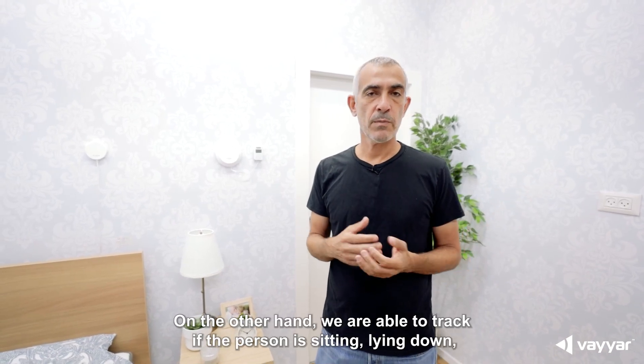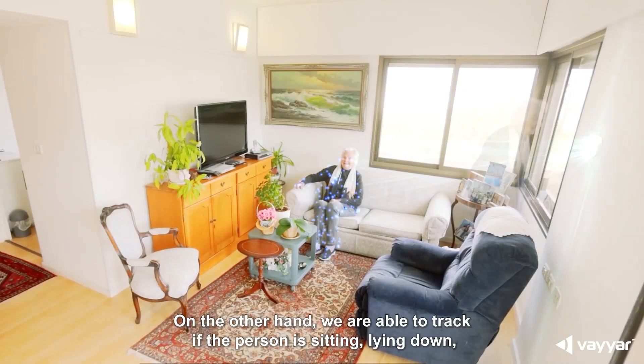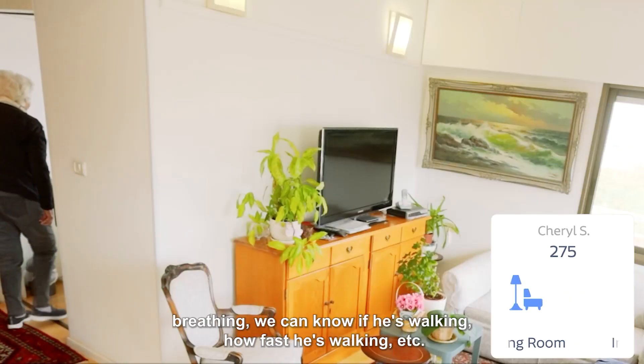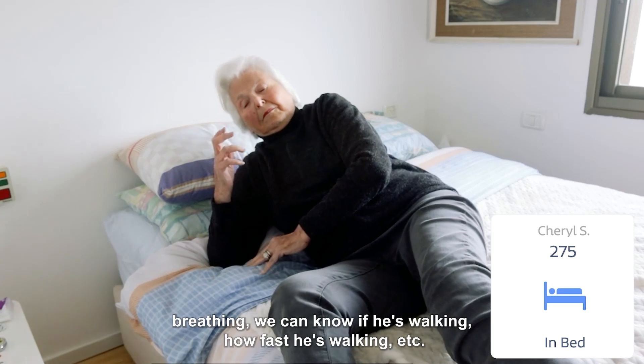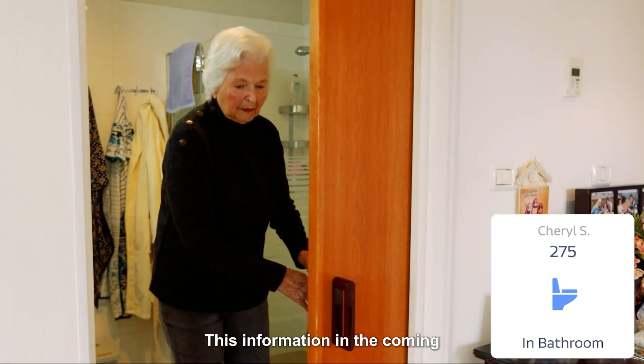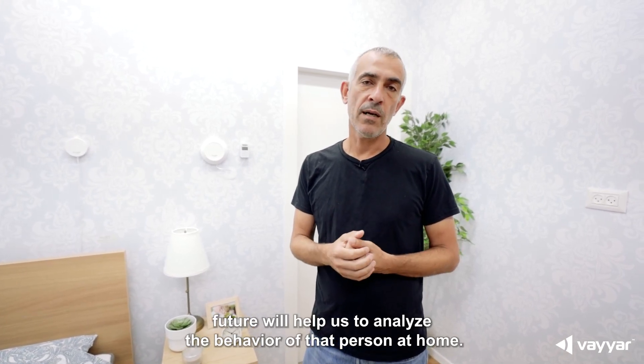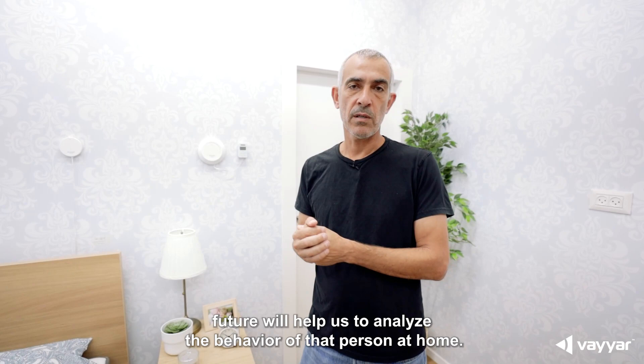On the other hand, we are able to track if the person is sitting, lying down, breathing. We can know if he's walking, how fast he's walking, etc. This information in the coming future will help us to analyze the behavior of that person at home.